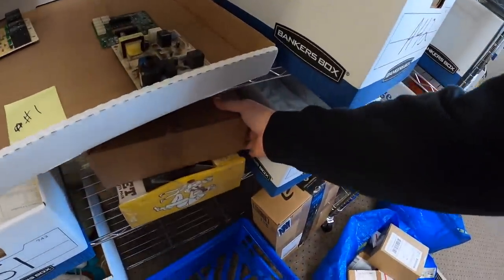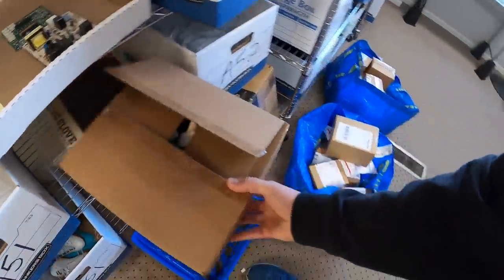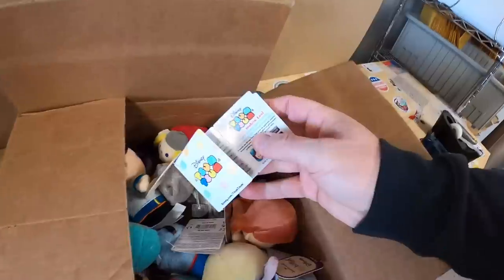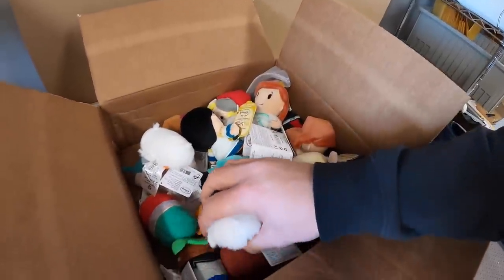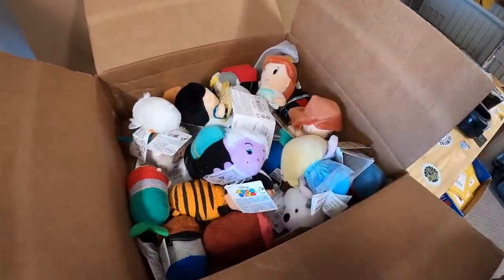Next thing going out — I decided to lot up these little Disney Tsum Tsums, or whatever these things are called. I got them in the buy from Luke and they don't have a ton of value on their own, which is why I lotted them up. There are about 20 of them in here. I took a best offer of $15 plus shipping.